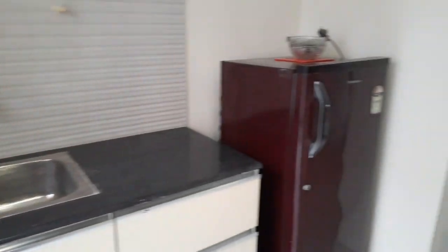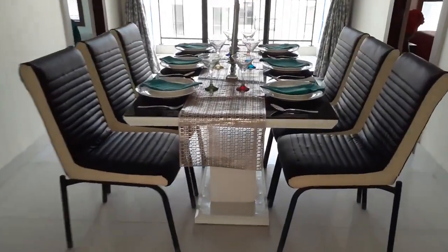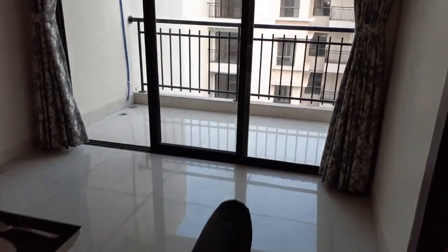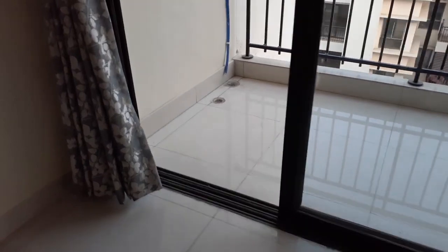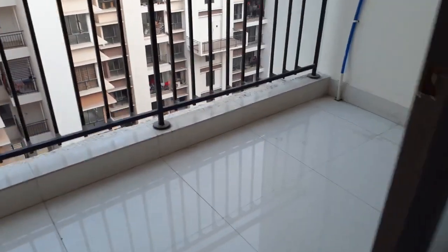Now coming back to the dining area again. In front of you, you can see the grand balcony area — a beautiful balcony adjacent to the dining hall.